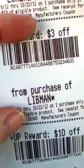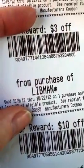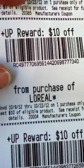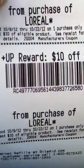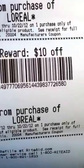Then there's the three for the Lidman weekly deal, so I got two fives and a three — that's your $13.00. Then I got another $10.00 for the L'Oreal and another $10.00, so I ended up getting $40.00 back in UP Rewards for the L'Oreal.